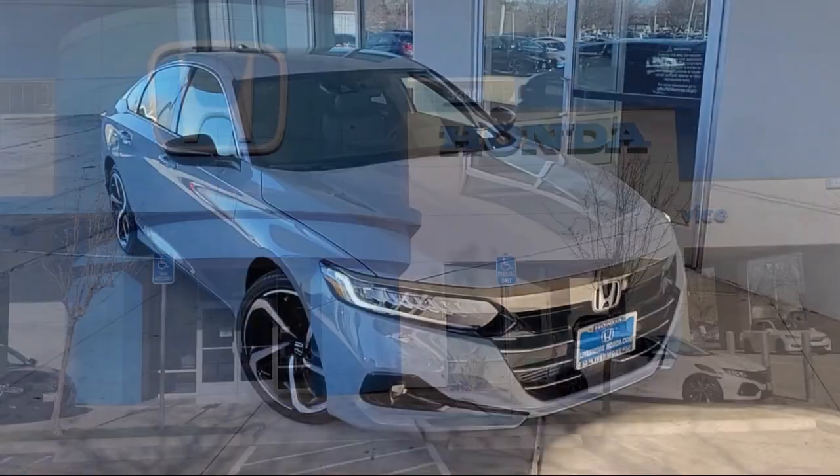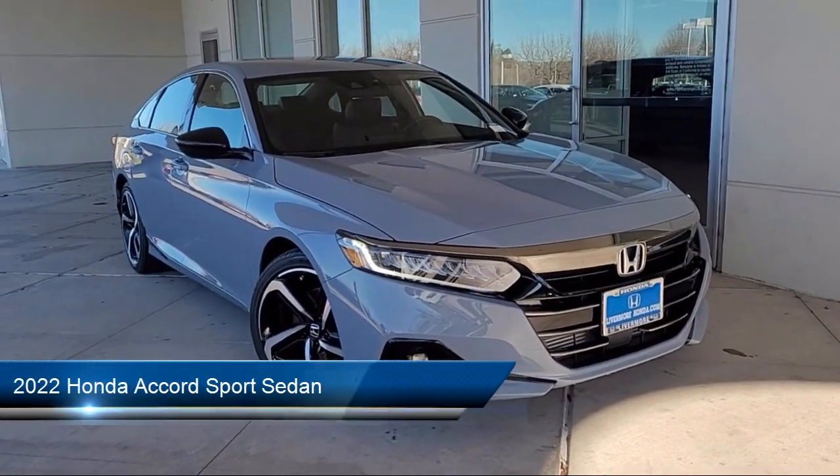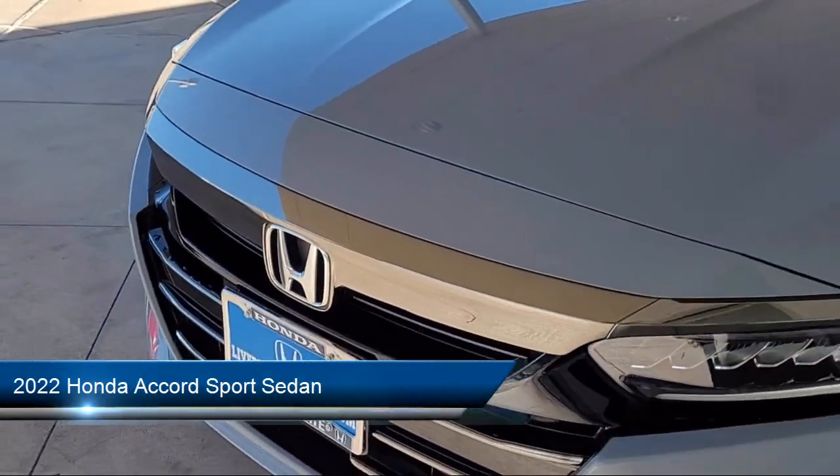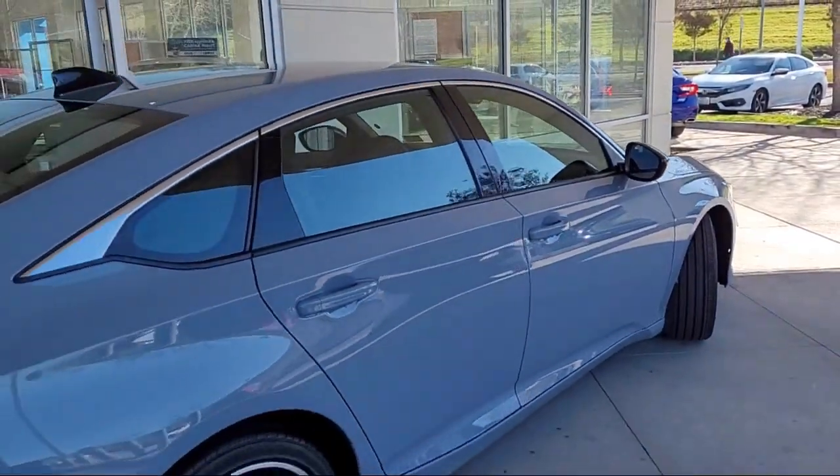Welcome to Livermore Honda, and here's a look at one of our great vehicles for sale. It comes equipped with Auto High Beam Headlamp Control, Lane Departure Warning System, Keyless Entry, and Apple CarPlay and Android Auto.